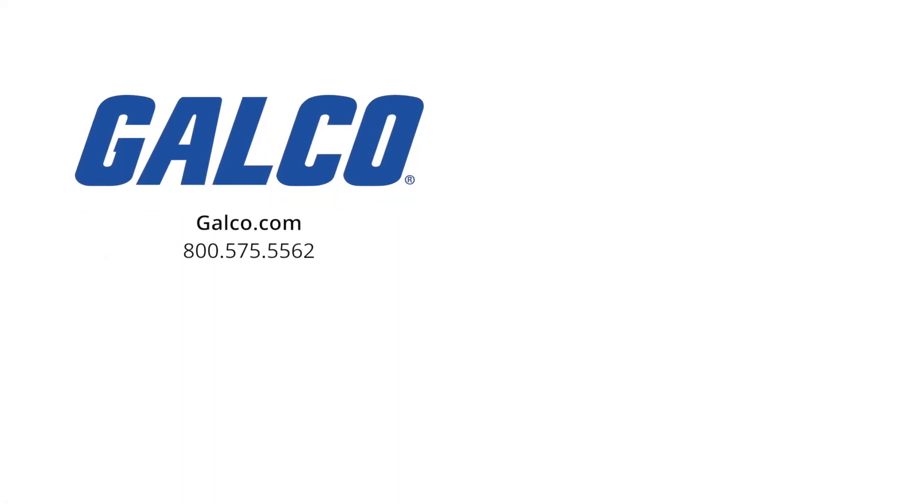visit us at galco.com. And don't forget to like and subscribe to Galco TV so you can be notified when new videos are posted every week.